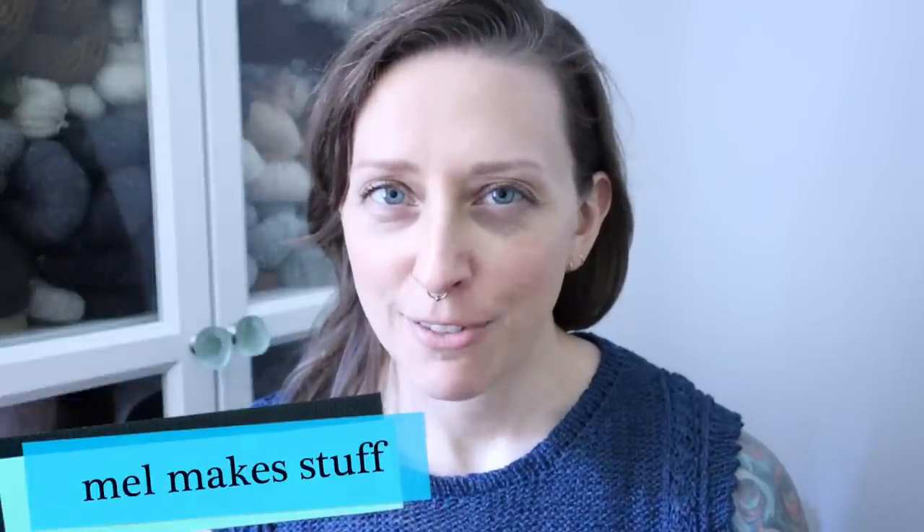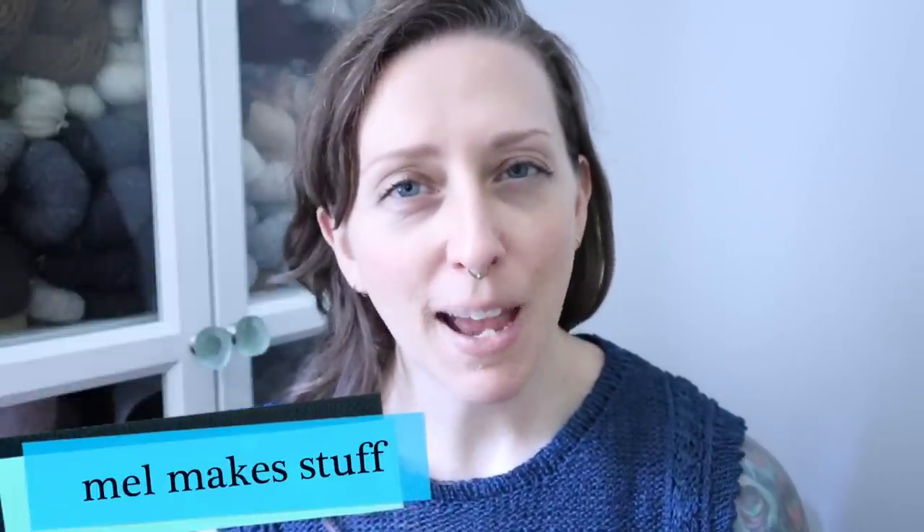Hello and welcome to Mel Make Stuff. My name is Melissa and this is episode 16. I want to start off by thanking everyone who commented on my last episode, letting me know how you found my videos. I'm always a little curious about how people are getting here, and it turns out it's largely recommendations from other wonderful podcasters. Everyone mentioned in that comment section I am going to list in the show notes right below this video.